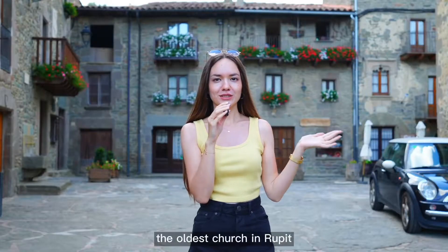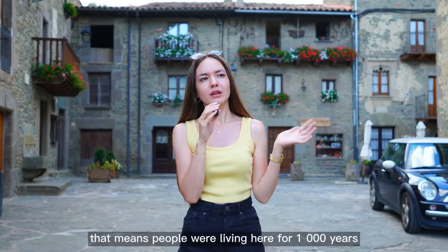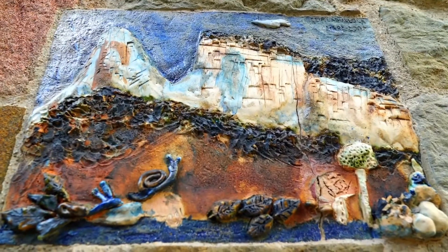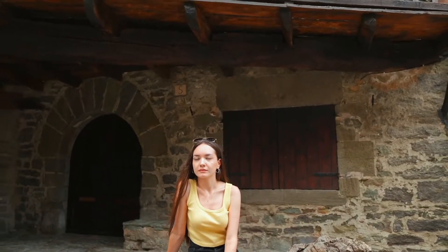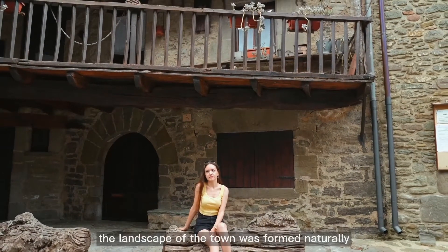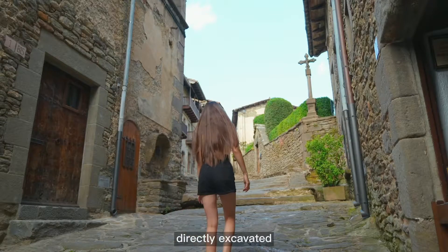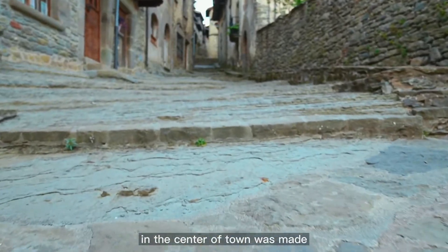The oldest church in Rupit dates back to the 10th century, which means people were living here for 1,000 years. The landscape of the town was formed naturally after a volcanic eruption. Some of those stone steps are in volcanic rocks directly excavated — that's how the giant staircase in the center of town was made.